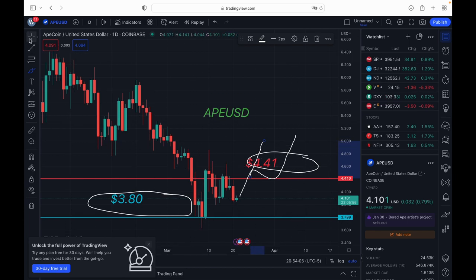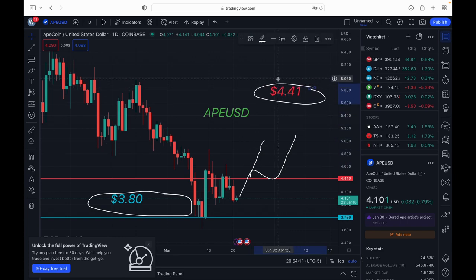We either need to break this resistance level and hold it, or hold support and go higher — those are the two scenarios I'm looking at. I've been playing Bitcoin and looking to play it again — took some profit — but I haven't played ApeCoin, Dogecoin, Solana, or any of those in a while because there really haven't been any movements. So these are the two key areas: break resistance and hold it as support, or hold current support and push higher.